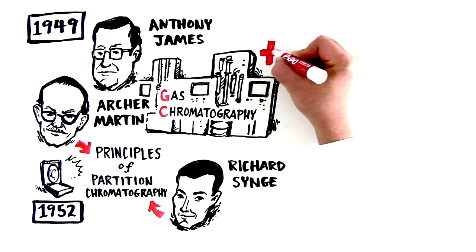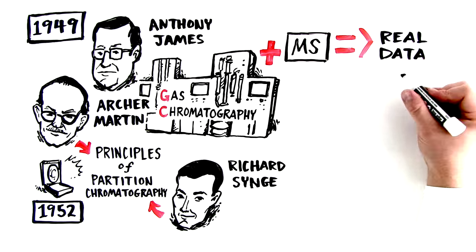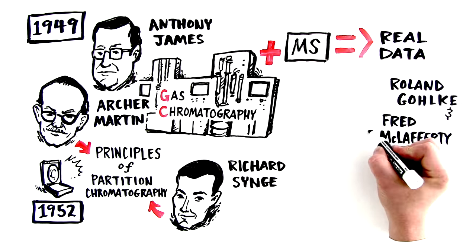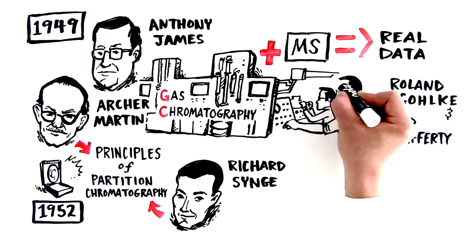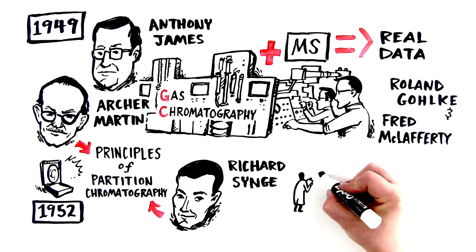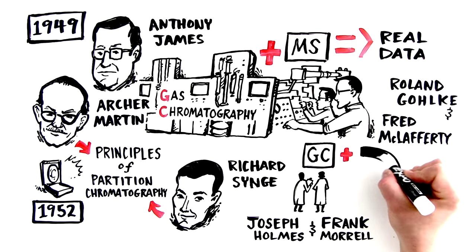Scientists tried coupling gas chromatography to mass spectrometry, but the combination only began to produce real data after Roland Golka and Fred McLafferty combined GC with a time-of-flight mass spectrometer in the early 50s. Meanwhile, around the same time, Joseph Holmes and Frank Morrell combined GC with magnetic sector instruments.